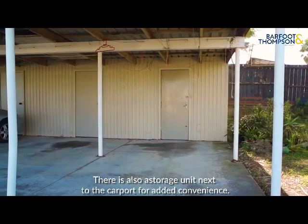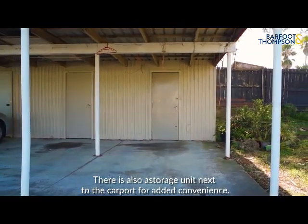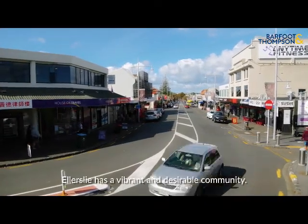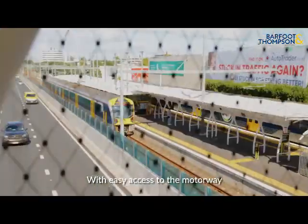There's also a storage unit next to the carport for added convenience. Alice Lee has a vibrant and desirable community with easy access to the motorway.